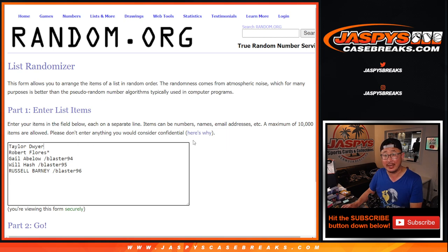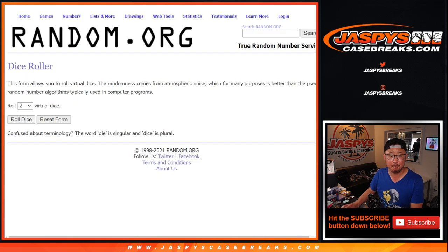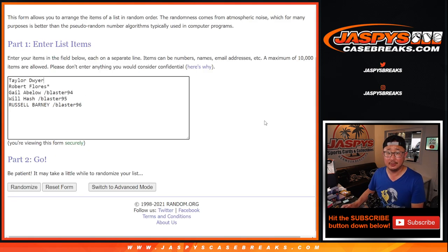Thanks to Taylor and Robert for getting spots straight up, and congrats again to the winners of these spots in those fillers that we were running. Let's roll it — let's randomize names and hits, 4 and 6, 10 times each. Good luck.